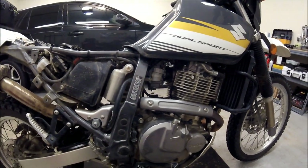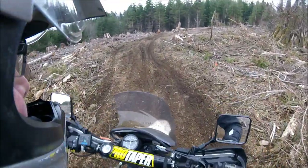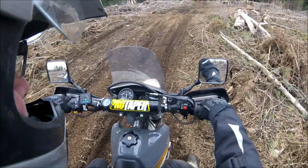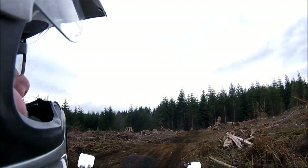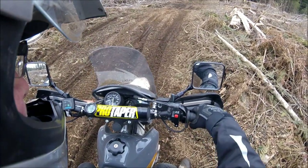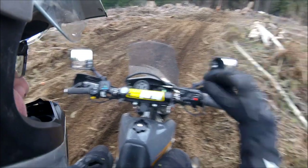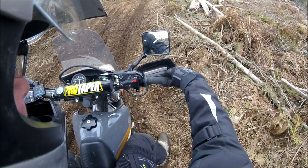You can watch what happened out on the trail. [Trail footage insert — bike bogs and rider recovers.] There we go.